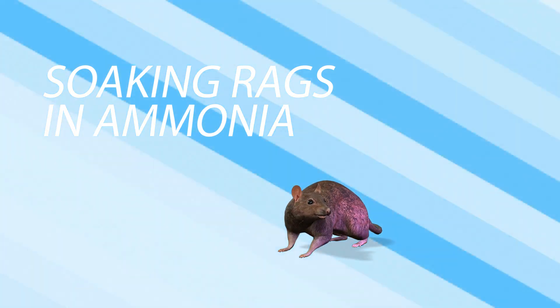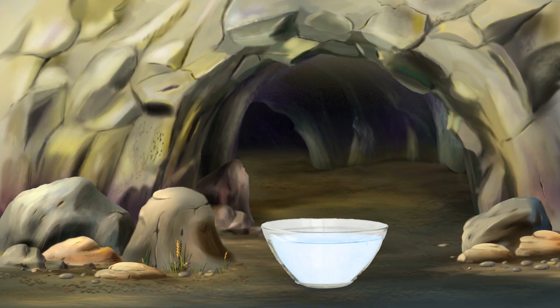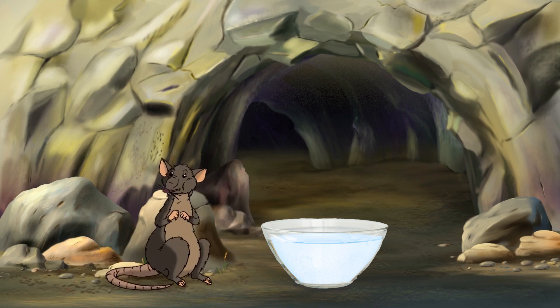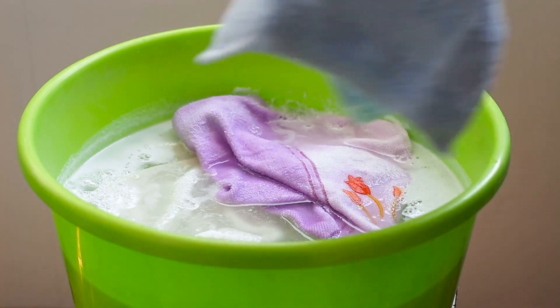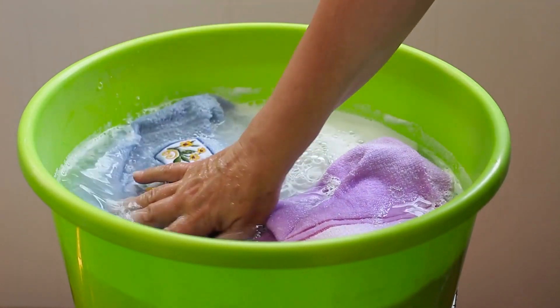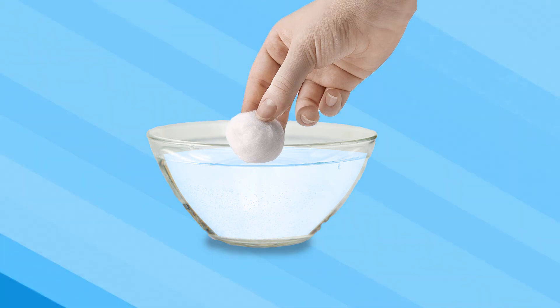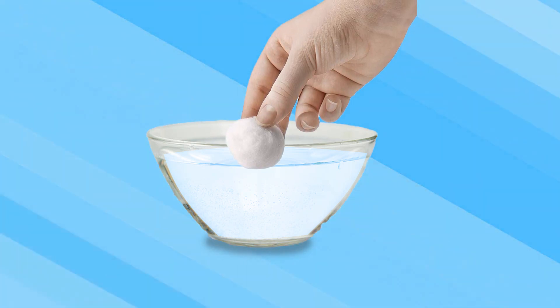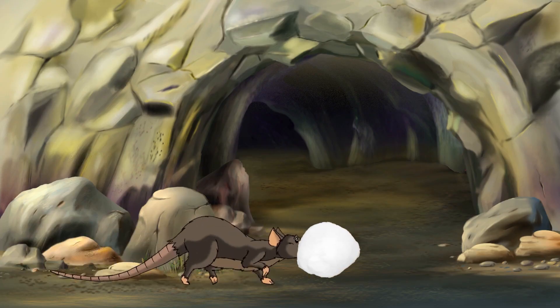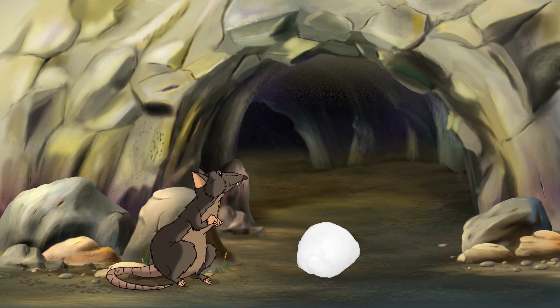2. Soaking rags in ammonia. If you don't want to leave bowls of ammonia mix around your house, you may want to consider soaking rags in ammonia instead. To do this, you can follow the ammonia solution covered before, and then soak some rags or cotton balls in it. You can put these rags or cotton balls around your house. This is an excellent way to seal any entry points of these rats into your home. These should be replaced at least every few weeks to maintain effectiveness.